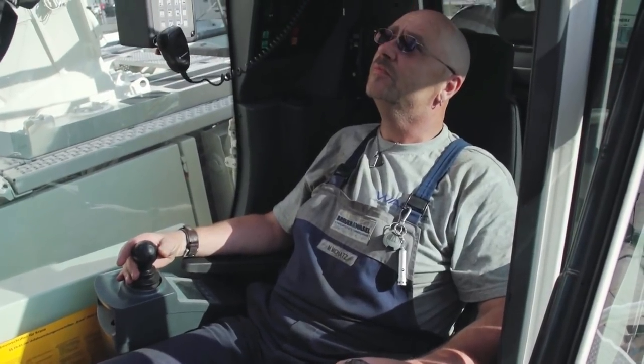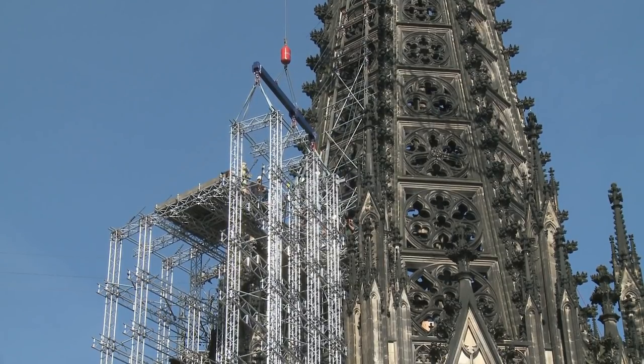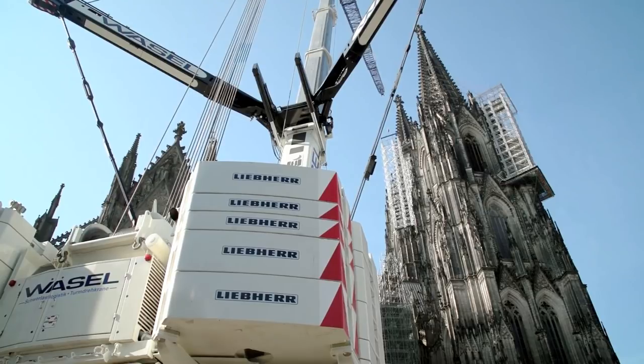The crane job went really smoothly because the people who were here six years ago also carried out the work this time. Everyone was prepared. Our operators were the same as before, so they also knew the job already. Even though it was a few years ago, the team that did the job had a good experience working together.